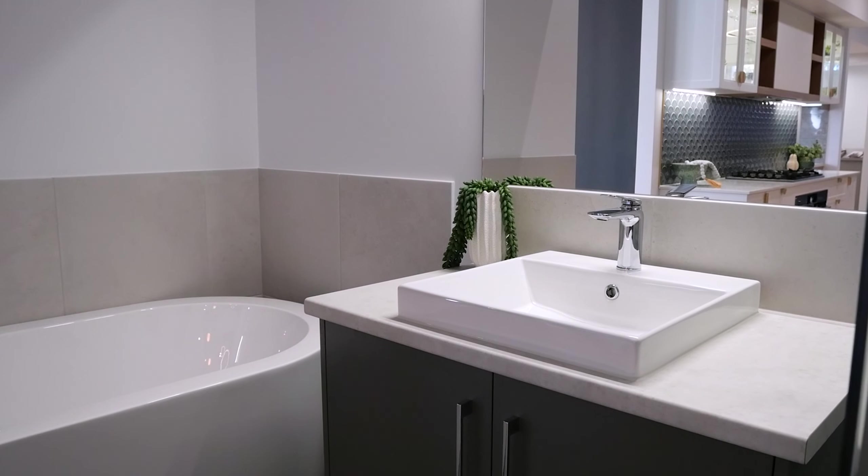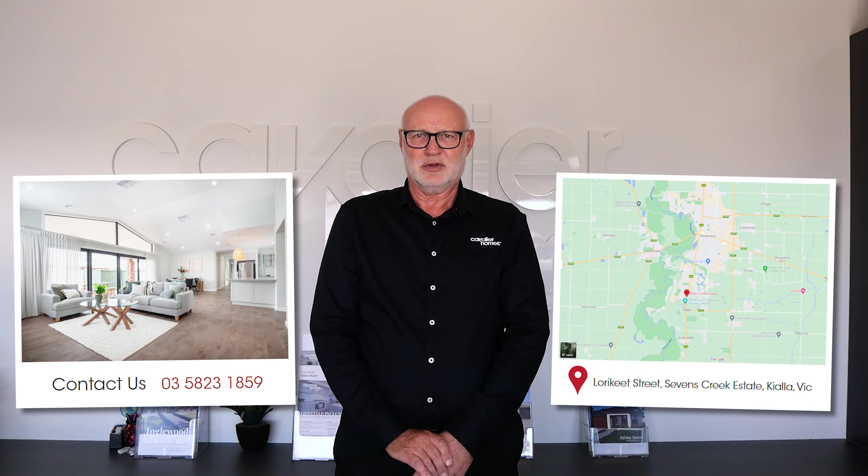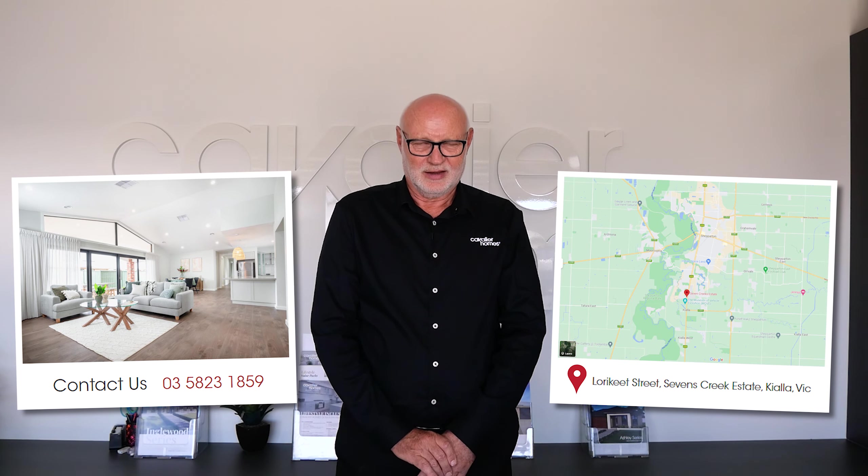Thanks for joining us today. We have our displays open seven days a week. Feel free to come down and we can show you through. Have a great day.